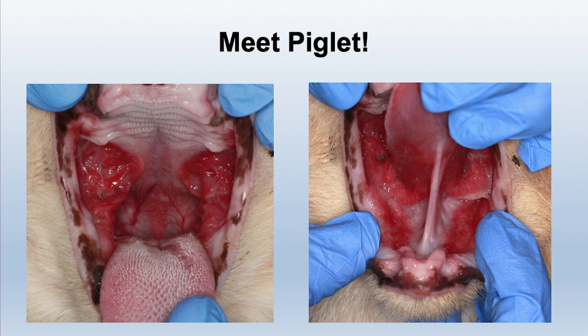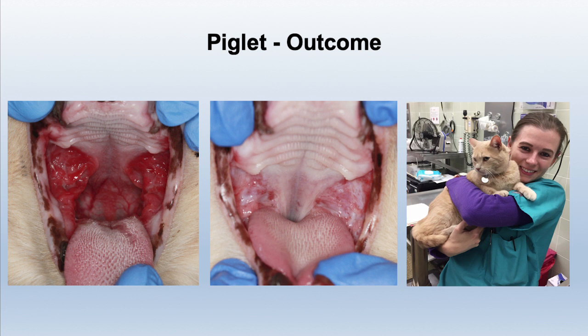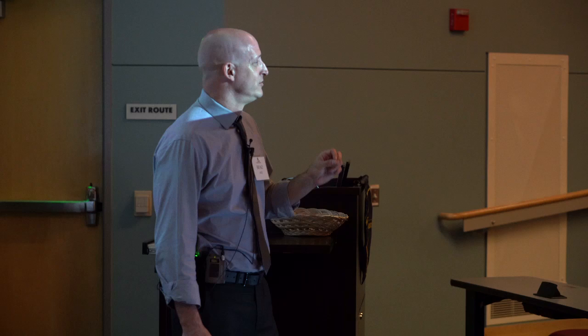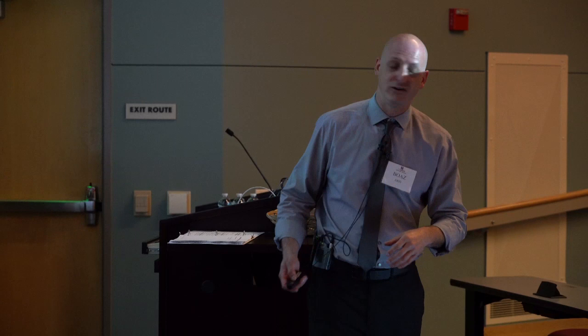Now let's see what's going on with Piglet. That's Piglet before treatment, and that is Piglet when she left our study — shown here with Megan, having gained about three or four pounds. After a year of inflammation following extraction — non-self-resolving lesions going nowhere — this cat is cured. This is the first time in my career I had to write a letter of recommendation for a cat. She was moving to work in a retirement home as a support cat, so I had to write her a letter.